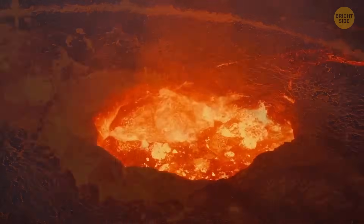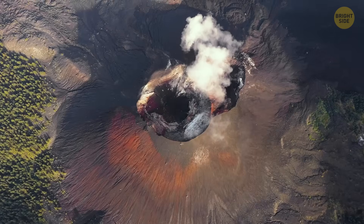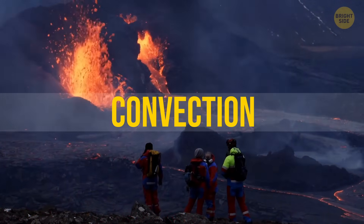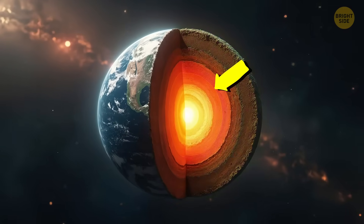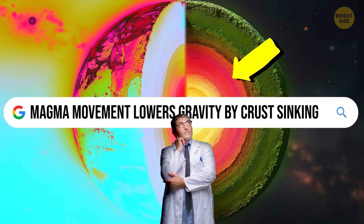Yes, that super-hot, gooey rock deep under our planet's surface. Magma constantly churns like boiling soup in a process called convection. As this magma moves, it can drag parts of Earth's crust down with it — that makes the area lighter, which lowers the gravity.